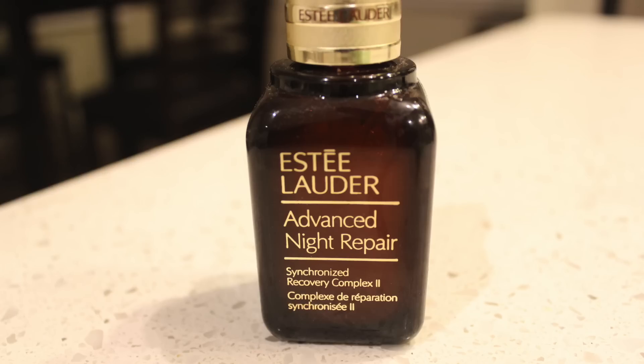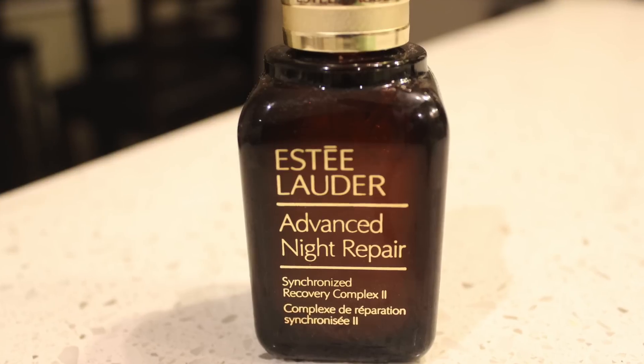In the summer, especially in Southern California, it's very hot and I don't like to weigh my face down with heavy creams at night — especially because my face is very oily and I don't want to break out. So what I use in the summer is a serum from Estée Lauder called Advanced Night Repair. It's moisturizing but absorbs really fast, so it's perfect. It comes with a dropper top and I only use about this much — just a little bit. That's all I do at night, and my face feels and looks really clean.